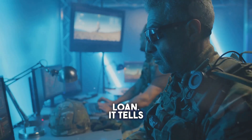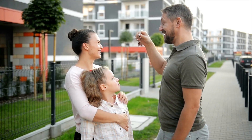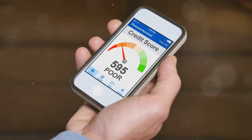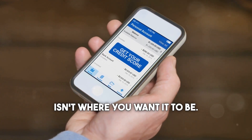Your credit score is a big deal when it comes to getting a VA loan. It tells lenders how responsible you are with borrowing money. A good credit score shows you're likely to repay your loan on time. Generally, a score of 620 or higher is a good starting point for VA loans, and a higher score often means better interest rates.